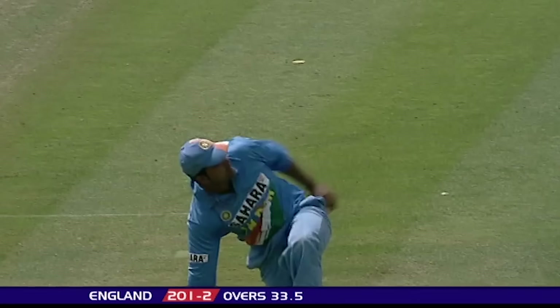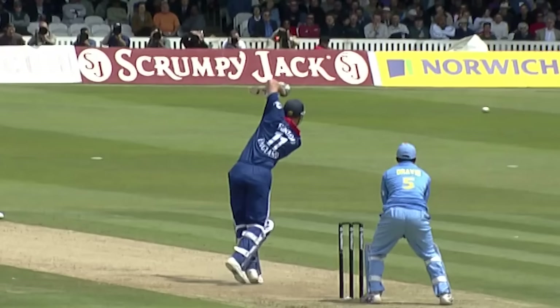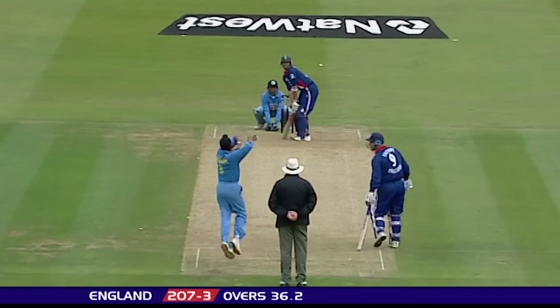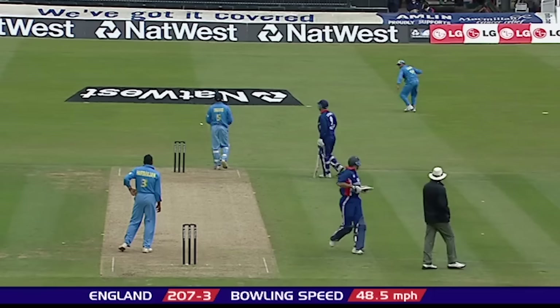What a good catch that is. Flintoff has gone. Mongia takes the catch, diving full length to his right — got two hands to it. And Flintoff didn't time it particularly. That'll be Hussain's 50 — the first one-day 50 for Hussain at Lord's and his first one-day 50 against India.